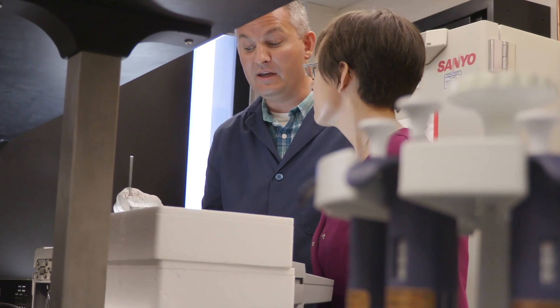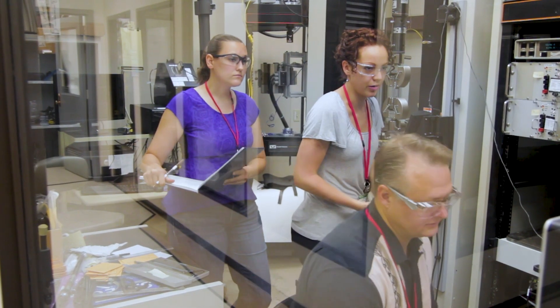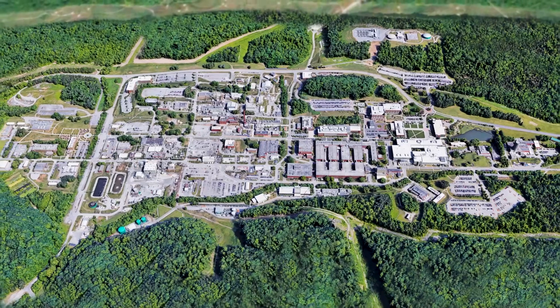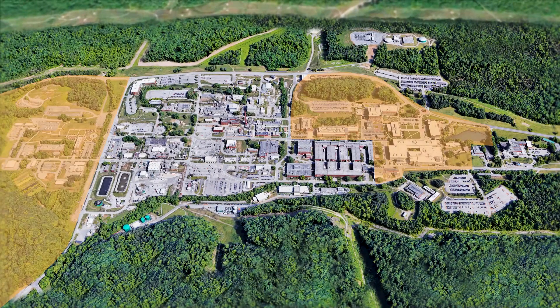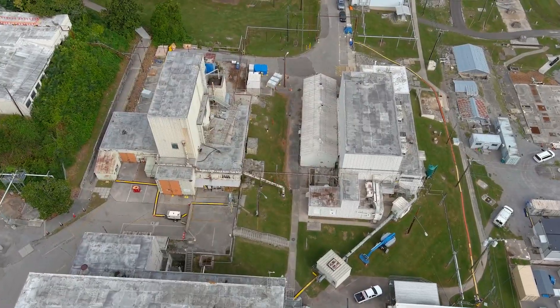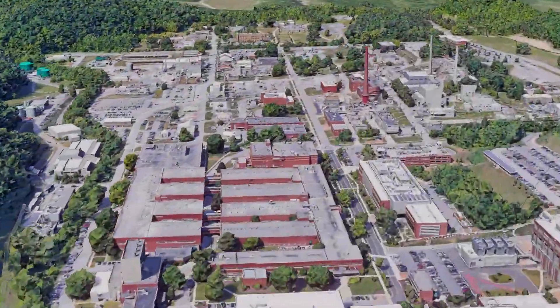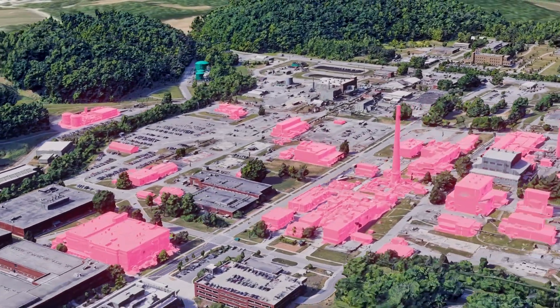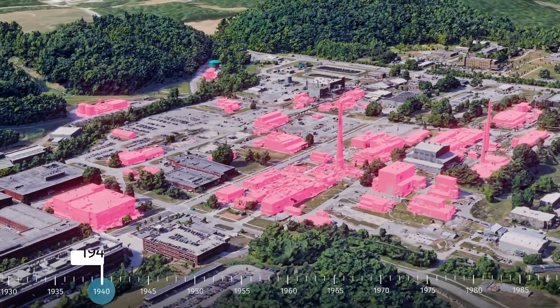Employees at ORNL are conducting world-leading research in almost every category of DOE's diverse portfolio. While the east and west ends of the site boast modern facilities with cutting-edge technology, the central campus is a snapshot into the past. The area contains scores of old contaminated labs and reactor facilities that date back to the 1940s, 50s, and 60s.